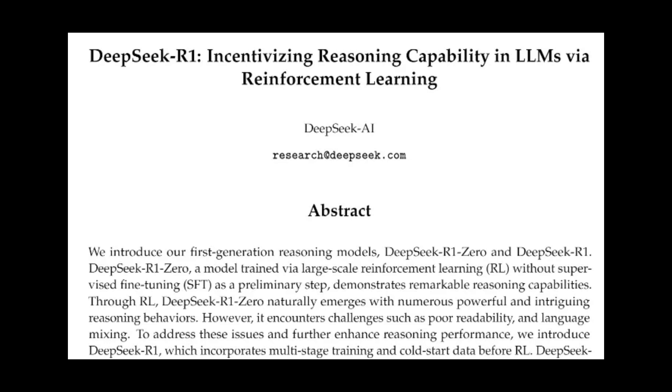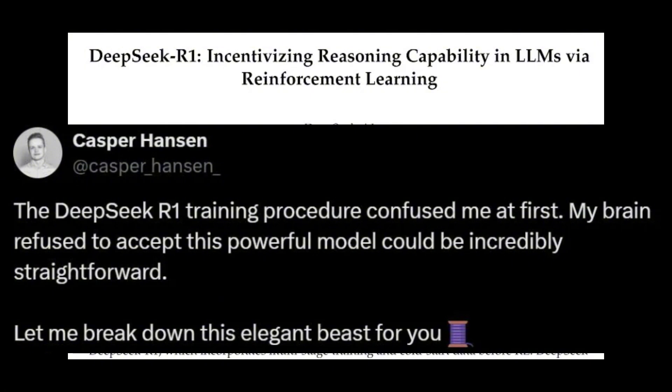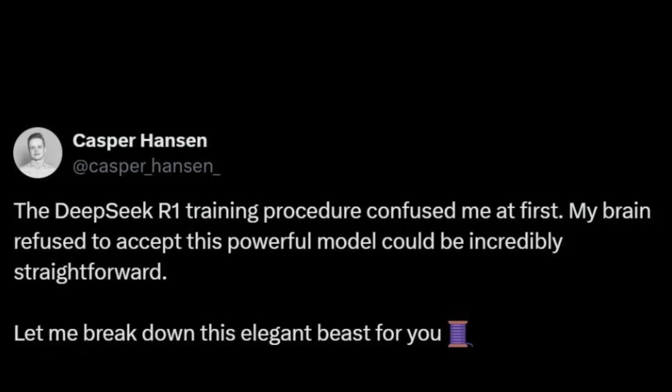Their approach to training is a big part of that. They've combined reinforcement learning with fine-tuning, giving them a model with some really impressive reasoning abilities. And they did it all without relying on mountains of labeled data — that's pretty amazing.